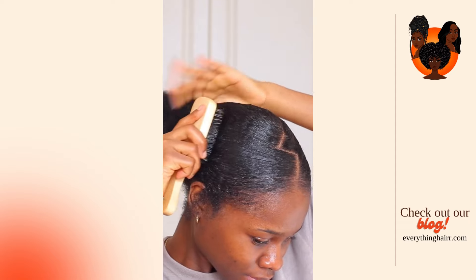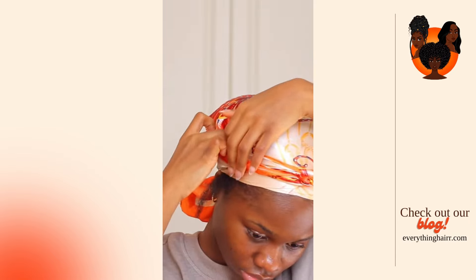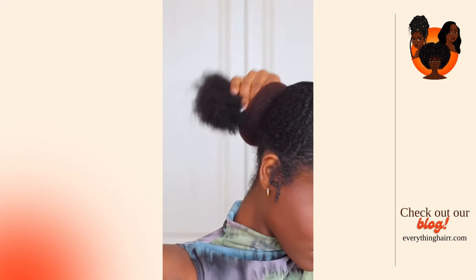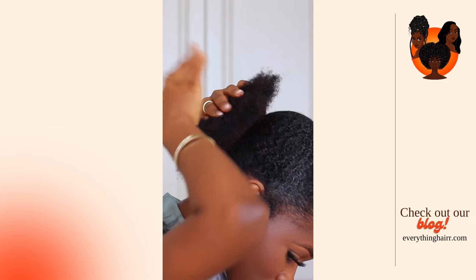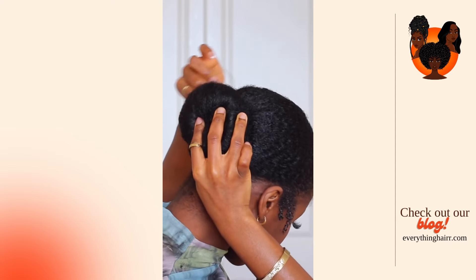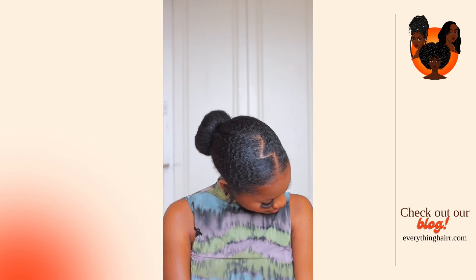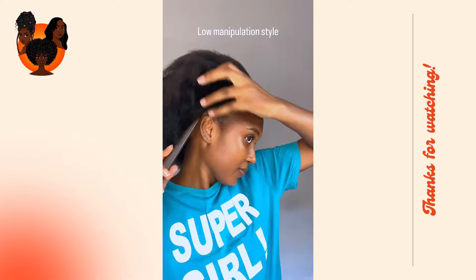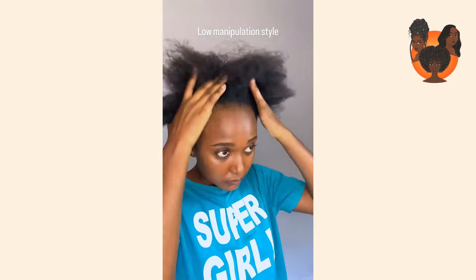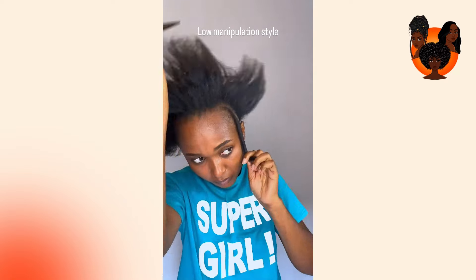There are a few tips that can help you manage your dandruff while also enjoying your braids. One of them is to make sure that you're using anti-dandruff products. Look for shampoos and treatments that are specifically designed to combat dandruff. Ingredients like salicylic acid, ketoconazole, and tea tree oil can be very effective in combating dandruff. These products will help you reduce dandruff and boost your scalp health.